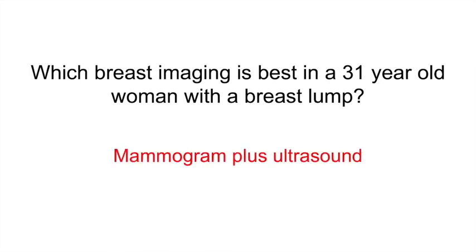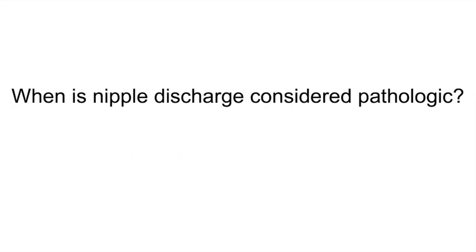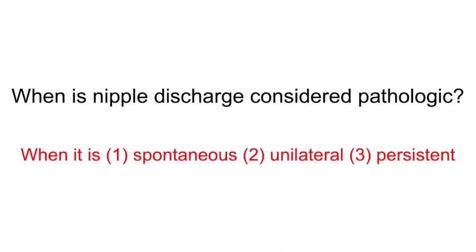Which breast imaging is best in a 31-year-old woman with a breast lump? Mammogram plus ultrasound. If a patient is less than 30 years old, typically you only need an ultrasound, but if they're older than 30, you definitely need a mammogram. When is nipple discharge considered pathologic? It is spontaneous, unilateral, and persistent.